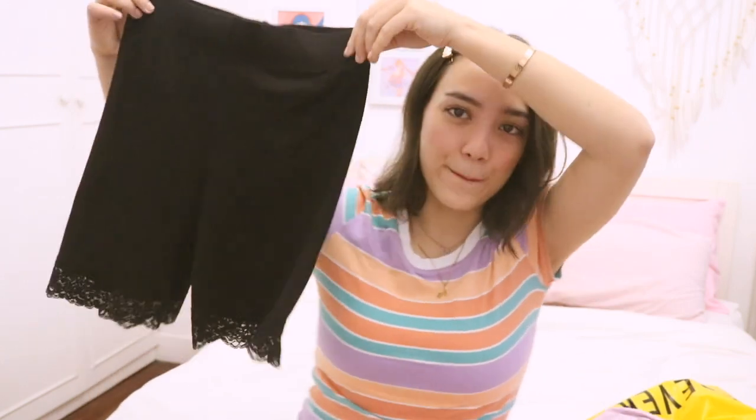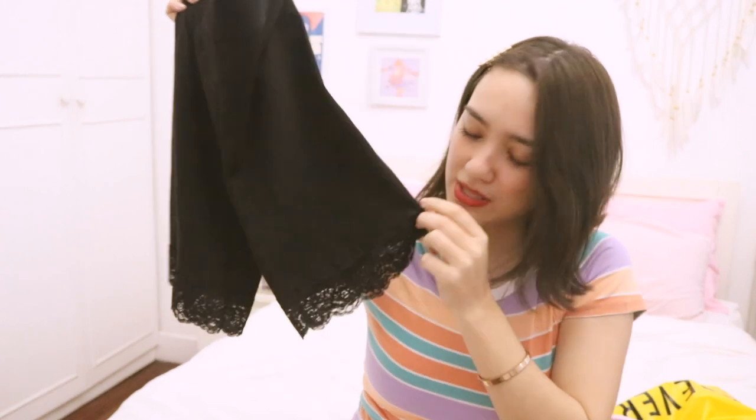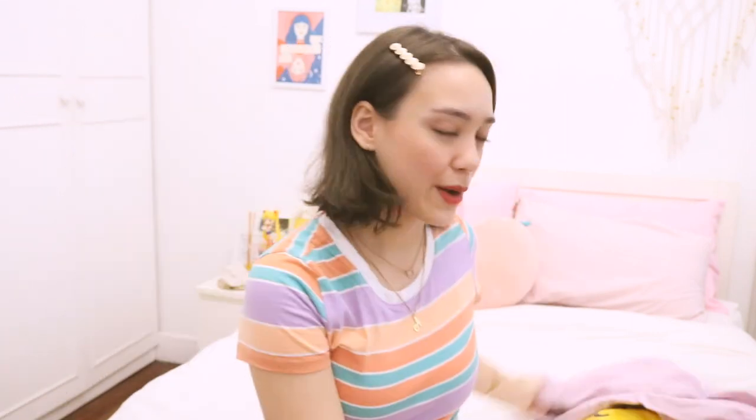First to start, I got these bike shorts. They have a little lace detail here on the bottom. These are so cute, super soft. It's really a loungewear and you can wear it to work out, or just with like a t-shirt.